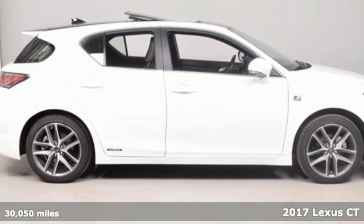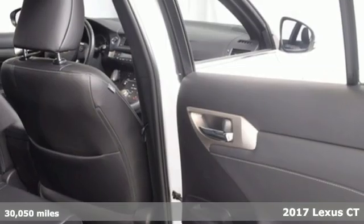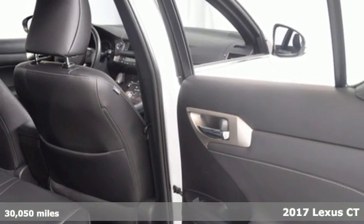It's a 2017 Lexus CT. Luxury awaits in every Lexus. It comes with all the amenities you need.